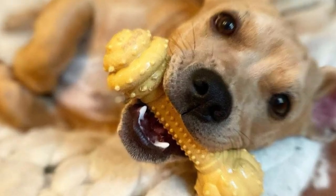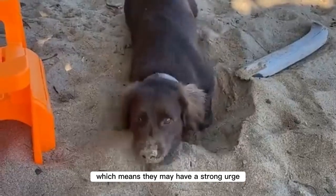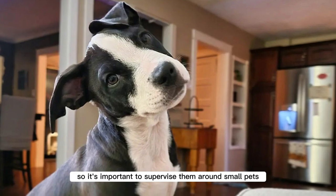Cons: Due to their Dachshund heritage, they may have a strong prey drive, which means they may have a strong urge to chase small animals, so it's important to supervise them around small pets.